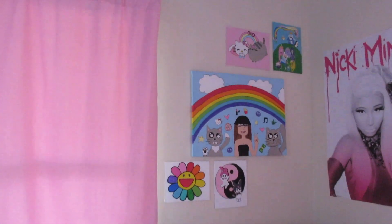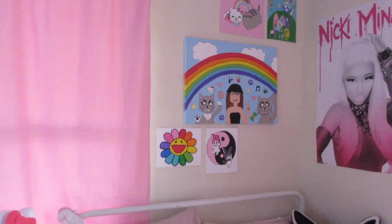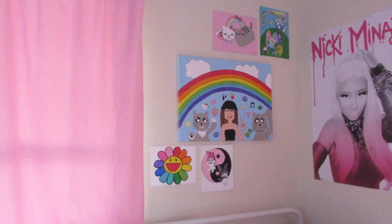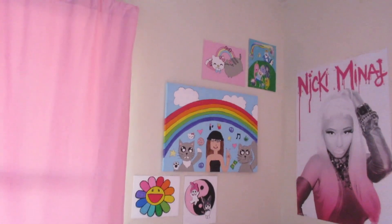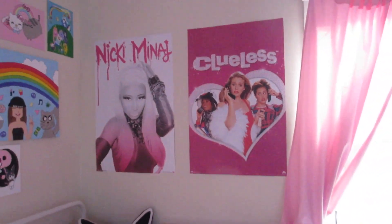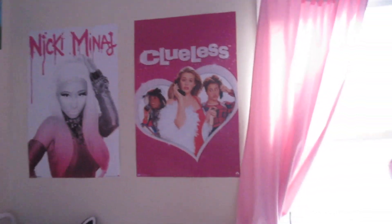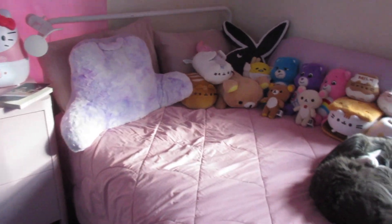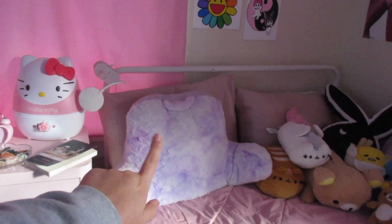My paintings are up here — I'm working on another one right now; if you watched my last video you'd know what I'm talking about. My cutie paintings, I worked very hard on those. And then two more posters, both from Amazon — my queen Nicki and a Coolest One. All my bedding is also from Amazon, like this blanket and the comforter, but that sitting pillow is from Walmart.